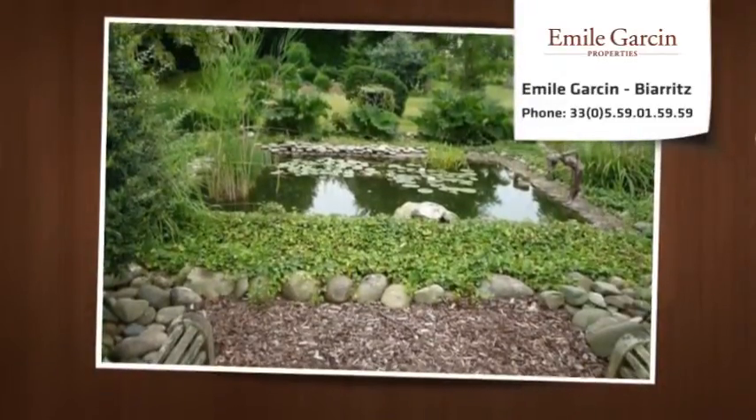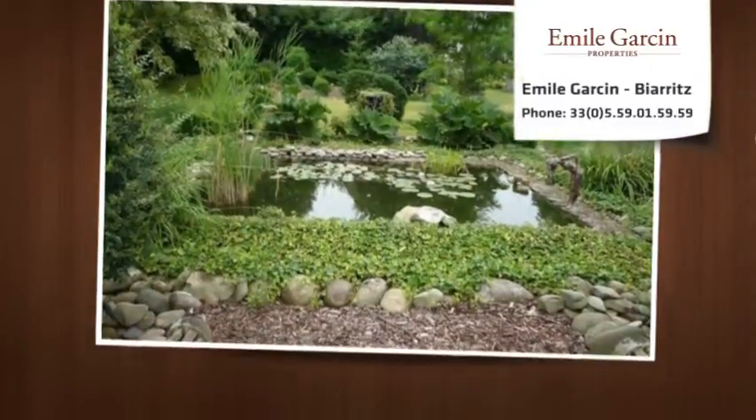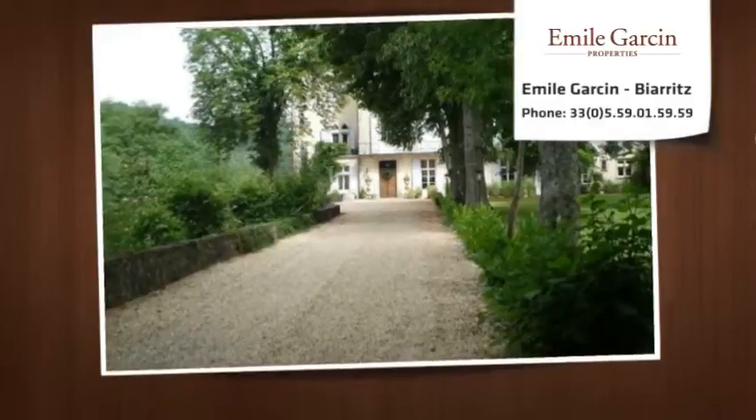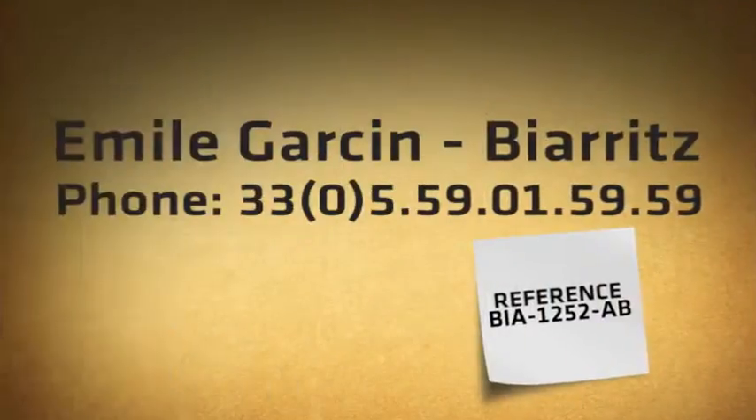Magnificent gardens on five acres of land with 360-degree views towards the Pyrénées. An exceptional and unique property in the Béarn.